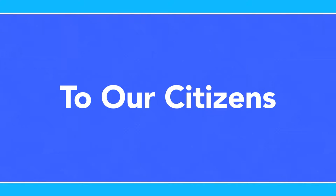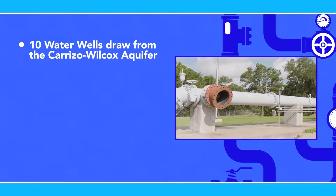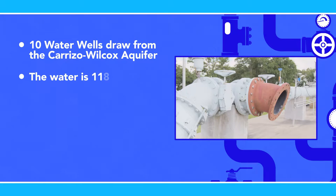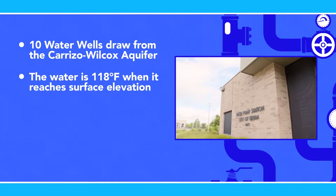Let's start with where and how the city gets its water. Our water production system has 10 water wells that draw water from the Simsboro sands of the Carriza-Wilcox aquifer. These wells are approximately 2,800 feet deep — around half a mile. Due to the depth, the water is approximately 118 degrees Fahrenheit when it reaches surface elevation.